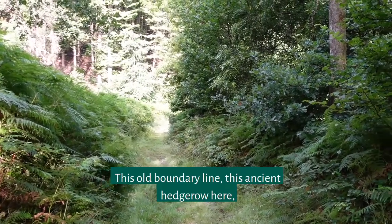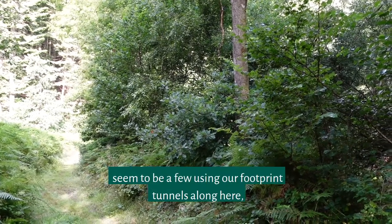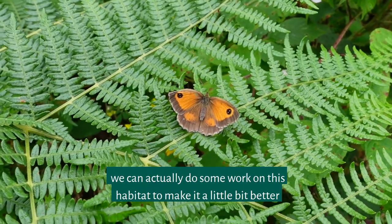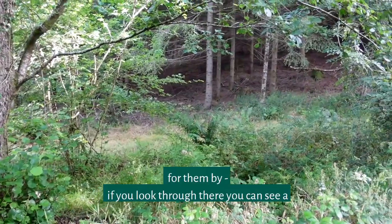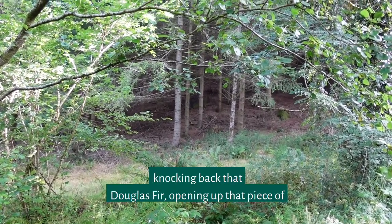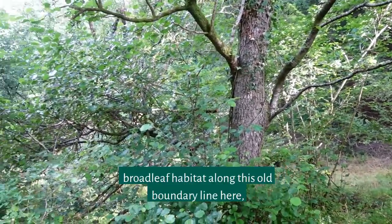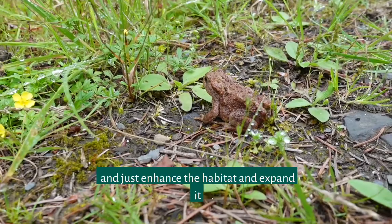The next day. This old boundary line — this ancient hedgerow — we've found is a good habitat for dormice. There seem to be a few using our footprint tunnels along here, and it's helpful to know that they're here. We can do some work on this habitat to make it a little bit better for them: if you look through there you can see the plantation of Douglas fir, and our plan is to gently keep knocking back that Douglas fir and opening up that piece of woodland to broaden this bit of connective broadleaf habitat along this old boundary line, and just enhance and expand it a little bit more.